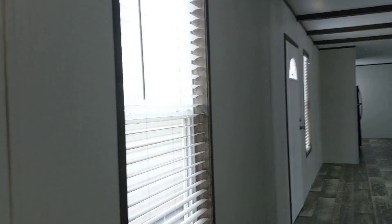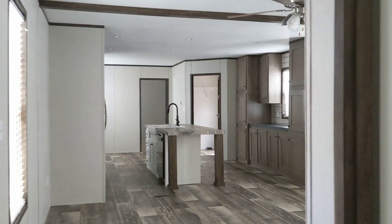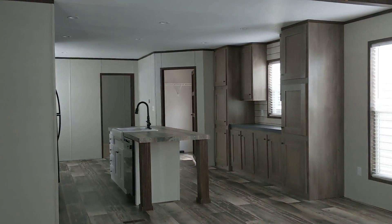Great looking house for the money. Just sold this one, got another one sold and ordered, and then another one coming in to replace this one. Give me a call.